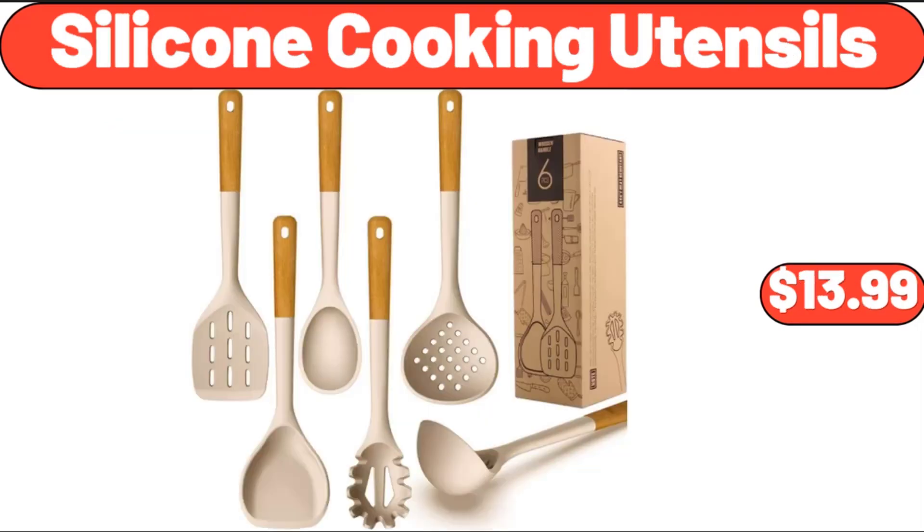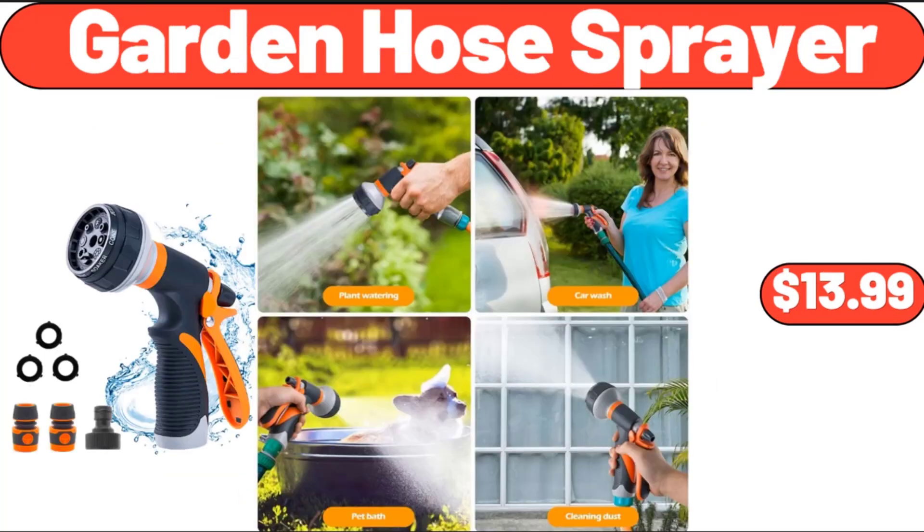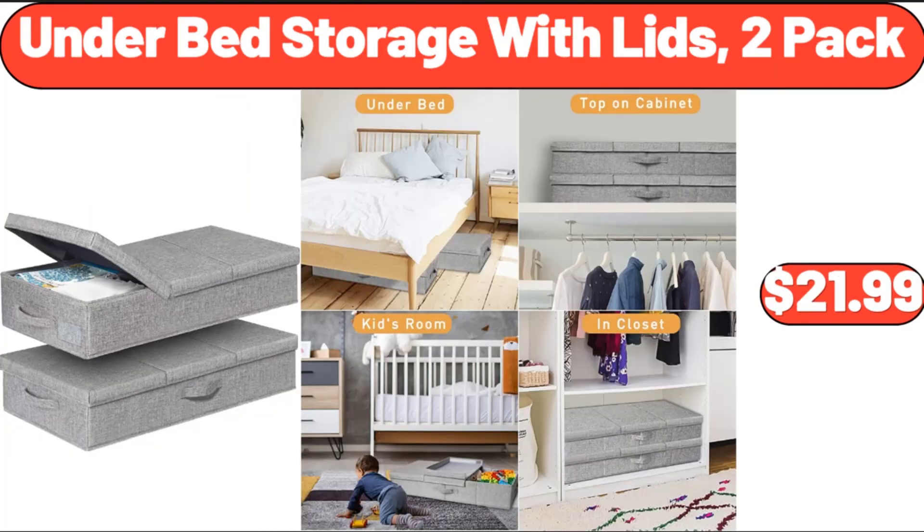Silicone Cooking Utensils, $13.99. Garden Hose Sprayer, $13.99. Under Bed Storage With Lids, 2-Pack, $21.99.